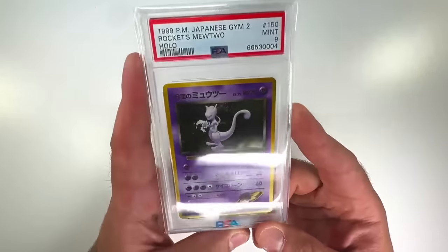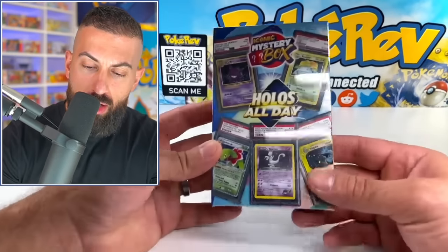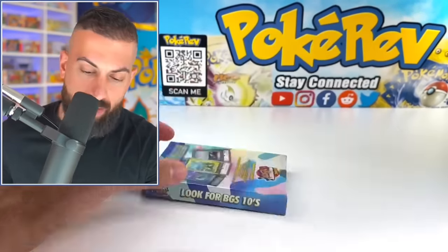Three, two, one — oh, nine! That's solid, a Mint 9. So our first card is definitely a beautiful one, it's around $65 in value. Let's see if we can do better on the next one. All right, let's continue — we have box number two.